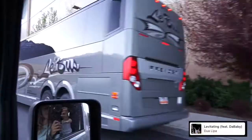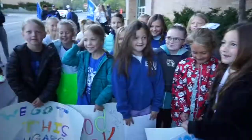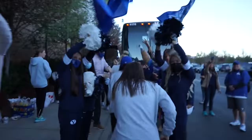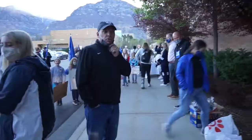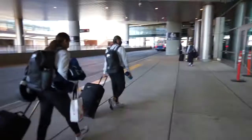Just leaving to head to the bus — Zoe looks so cute this morning! We're off to North Carolina — let's go!